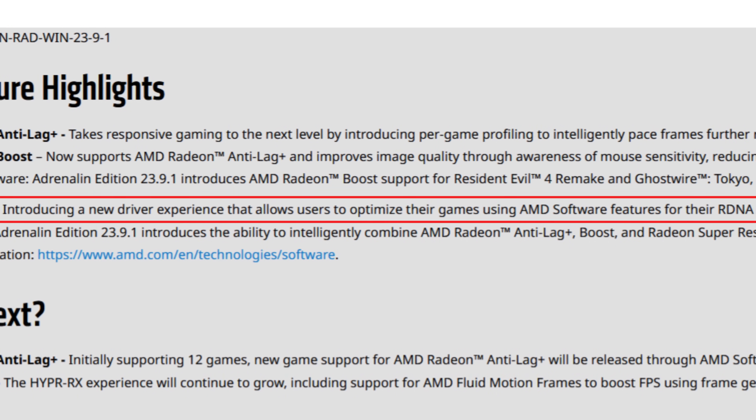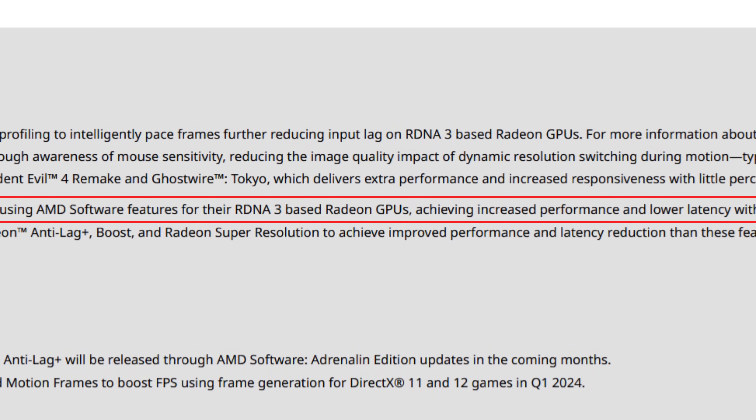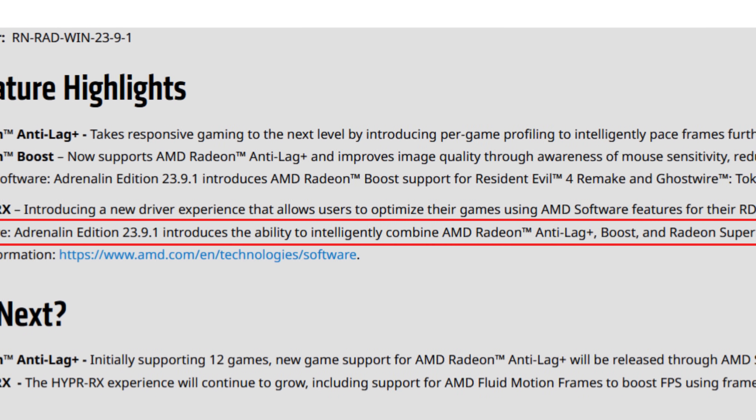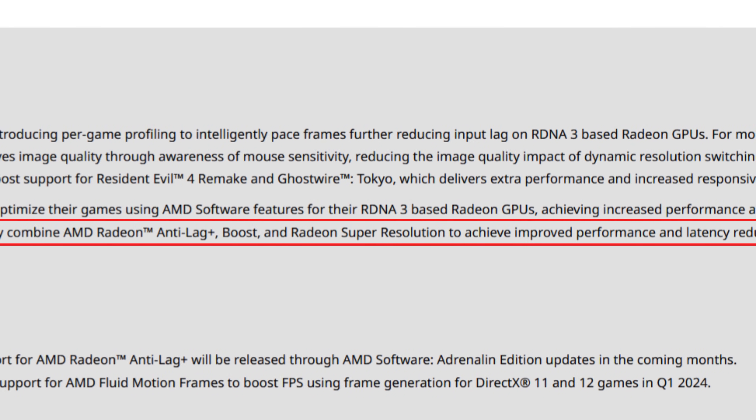And finally, the long-awaited AMD HyperRx, introducing a new driver experience that allows users to optimize their games using AMD Software features for their RDNA3-based Radeon GPUs, achieving increased performance and lower latency with ease. AMD Software Adrenaline 23.9.1 introduces the ability to intelligently combine AMD Radeon Anti-Lag Plus, Boost, and Radeon Super Resolution to achieve improved performance and latency reduction beyond what these features can achieve on their own. So AMD is basically telling you that if you combine these features with HyperRx, they will actually perform better than when using them separately.